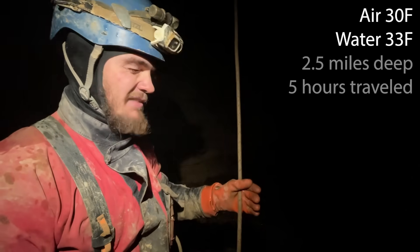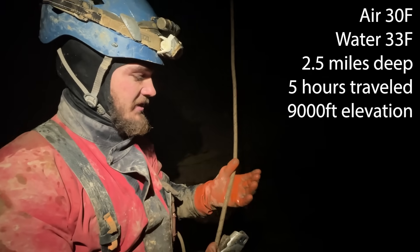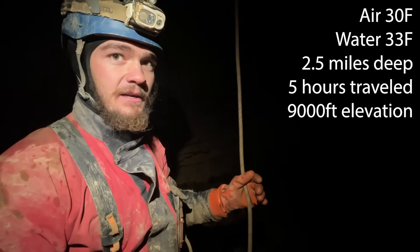We're about two and a half miles deep in this cave right now. We want to brake test this rope, but I have to go up it to re-rig before we can do that.